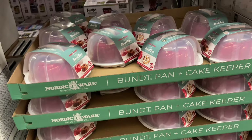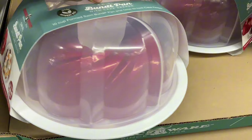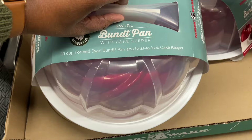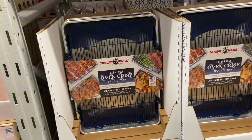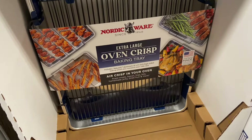The bundt pan and cake keepers, $24.88 — it is the swirl design, American made. That's a beautiful red down in there. 10-cup form squirrel bundt pan and twist-to-lock cake keeper. Baking tray — Nordic Ware nonstick, made in America.